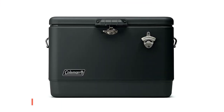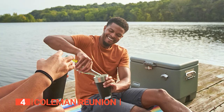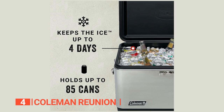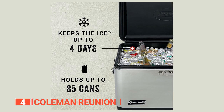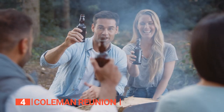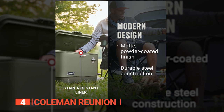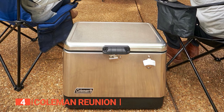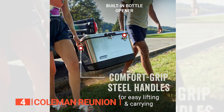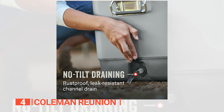Up next in 4th place is the Coleman Reunion. Are you in the market for a cooler that can withstand anything from a family reunion to a beach party? Look no further than the Coleman Reunion Insulated Portable Ice Chest. This cooler can keep food and drinks chilled for up to 4 days even in the hottest weather conditions. With enough space for up to 85 cans, this cooler is a must-have for outdoor events, tailgating, and parties on the sand. The modern design features a sleek matte powder-coated finish, while the steel construction ensures it can take a beating and keep on cooling. The Comfort Grip steel handles make it easy to lift and carry, and the rust-proof and leak-resistant channel drain makes cleanup a breeze.